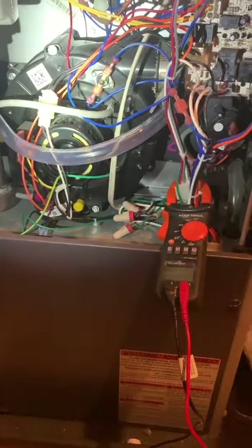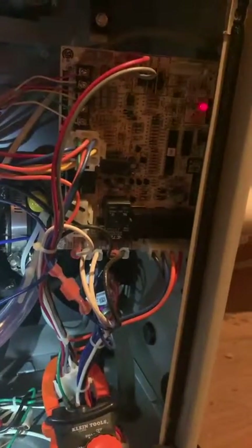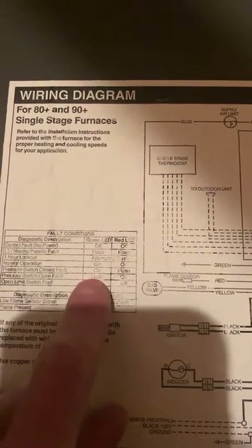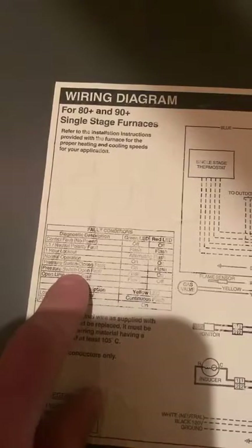We thought maybe that would take care of it, but turns out it did not. So now we're back again. This time I'm getting a code — solid red with alternating green. The furnace is currently in lockout. Looking at the cheat sheet: red on, one green flash is a pressure switch open fault.